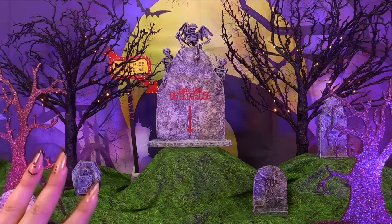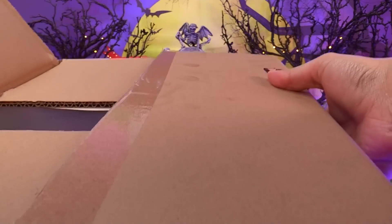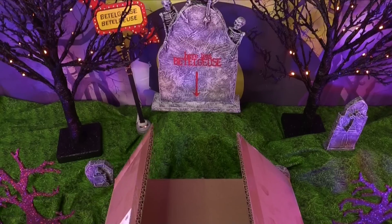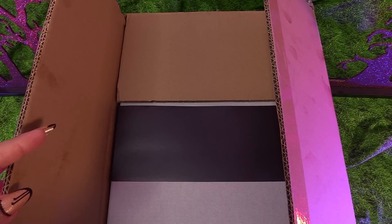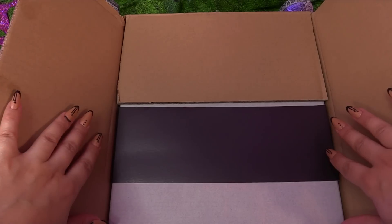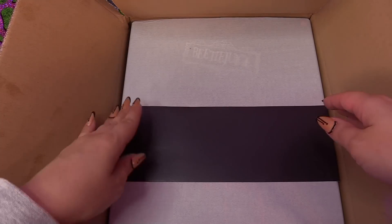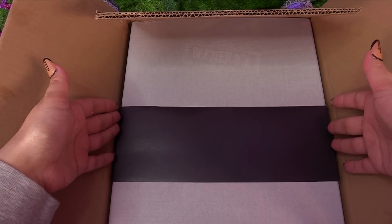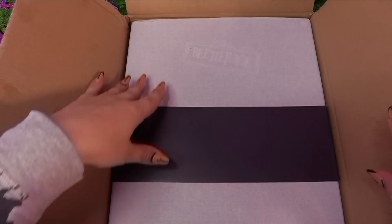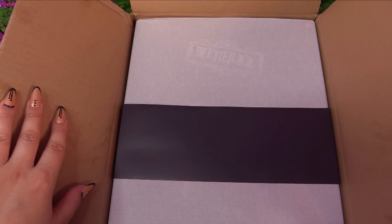So you guys get to meet the official Beetlejuice and Lydia dolls from Mattel Creations today! Here is how they package it for you — comes in a brown box, it says Mattel Creations on it. I was so excited to see this at my doorstep. I didn't want to take it out of the box until I could get you guys here with me. It's so pretty — they package it so nicely, I feel so special. If you were waiting to get the Beetlejuice dolls, you know how hard it was to put an order in — they sold out in like four minutes, literally four minutes.